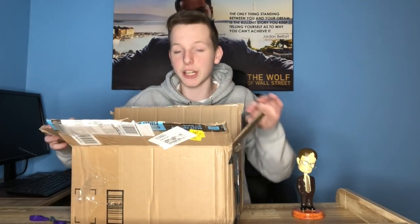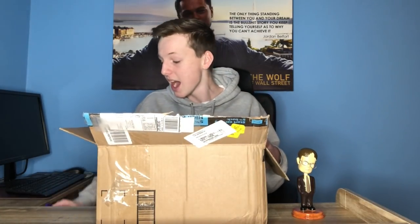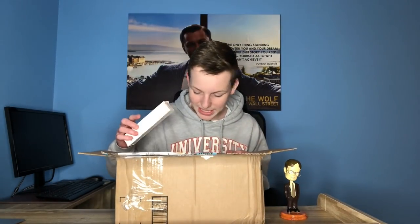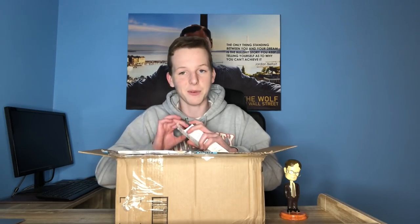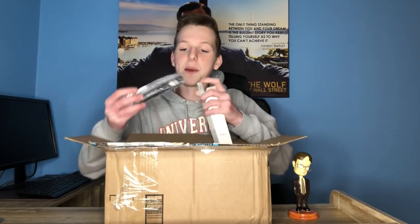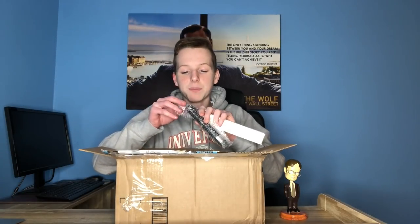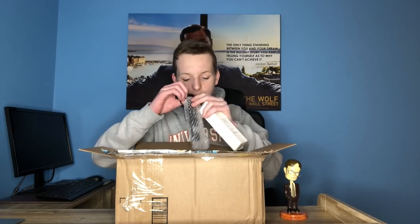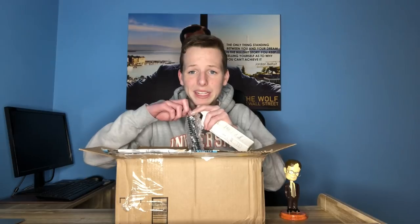Oh my gosh, guys — there is so much more stuff in this mystery box. I am absolutely amazed. It is filled to the brim. Now that I'm looking more into this, it seems like some of this stuff is used. Let's make sure that all this stuff is new because I don't want any used stuff — but we weren't promised anything in the mystery box listing. They said don't over-expect. For this first product that I opened up, it is a little portable charger for your cell phone. Not a bad product overall — something someone would be willing to pay like $3, maybe even $5 for on eBay.